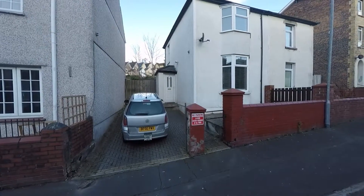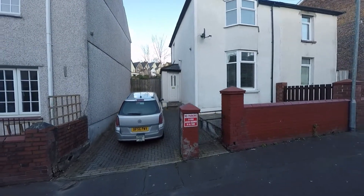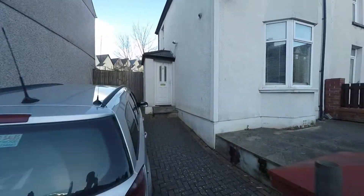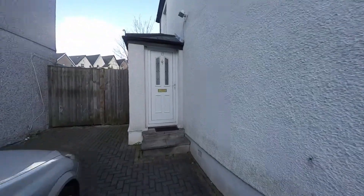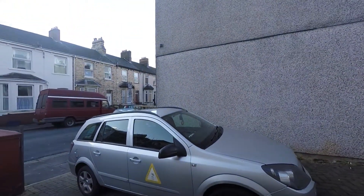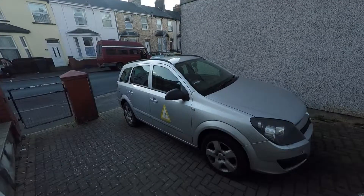Welcome to this Pinkmove video tour at one of our semi-detached properties on Fairoak Avenue. It's a three-bedroom semi-detached with plenty of off-road parking, and we'll begin the tour now.